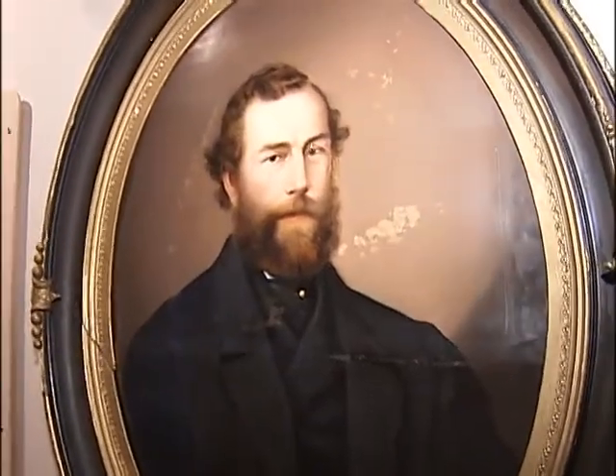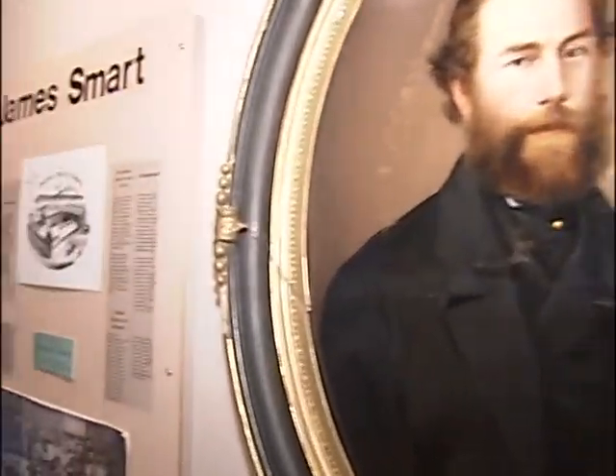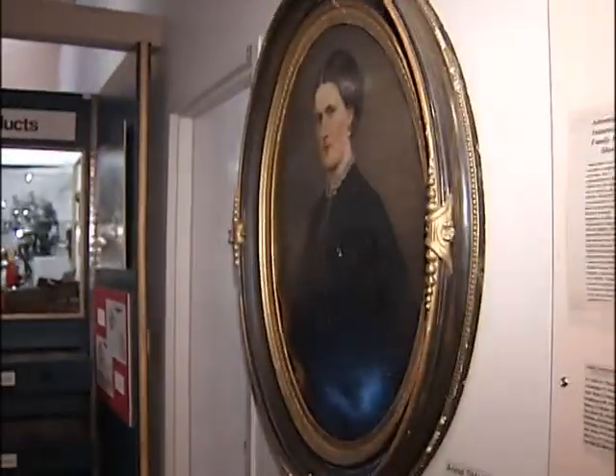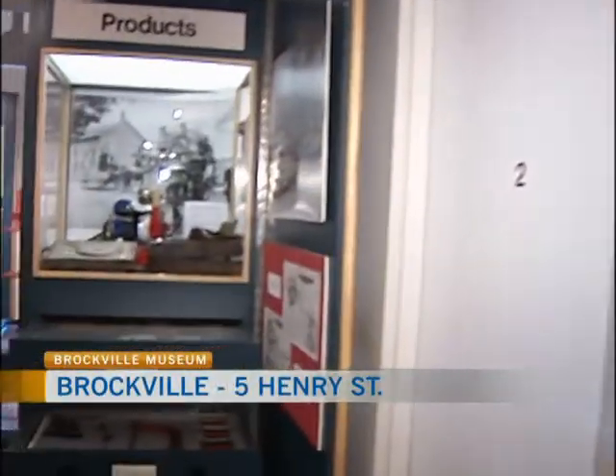We have now made our way upstairs, and we're in the Smart exhibit. You're looking at Mr. Smart himself, joined once again by Amy Mackey, who is the museum educator here. So talk a little bit about this exhibit and some of the beautiful artifacts we're seeing.